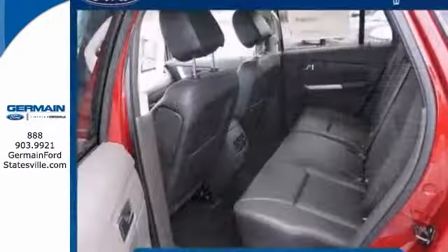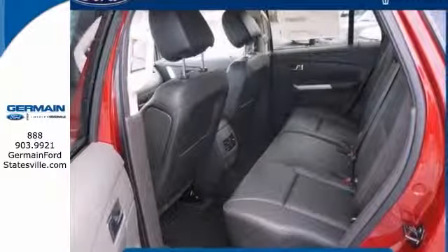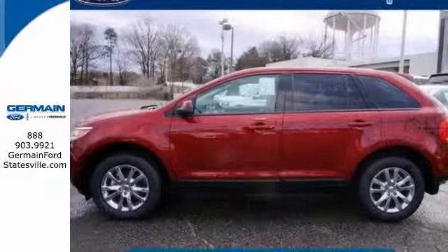You can forget your phone at home, but thanks to this car, you'll always have your navigation system. Come take a look.